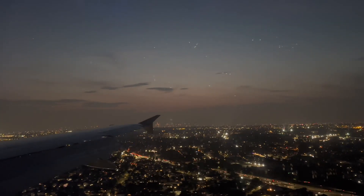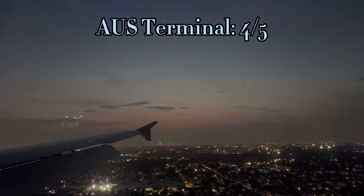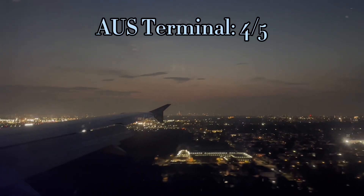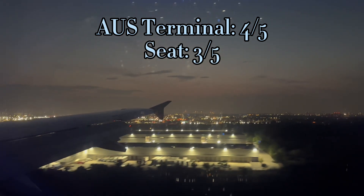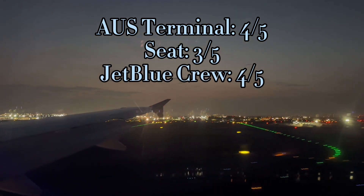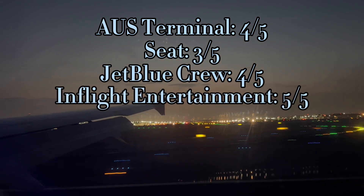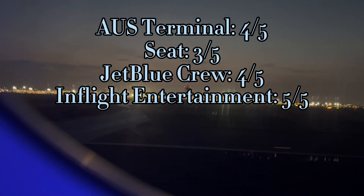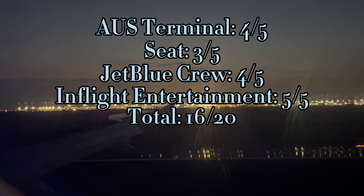Now on to my favorite part of every video: the JK Score. Starting with the terminal — Austin Bergstrom International Airport is fairly small, however it has quite a few shops. They didn't have everything, but pretty much what we needed: 4 out of 5. The seats were not as comfortable as they could have been: 3 out of 5. The JetBlue crew were not as friendly as they usually are on this particular flight: 4 out of 5. In-flight entertainment — some of the best in the sky, so many movies and shows: 5 out of 5. That leaves a total score of 16 out of 20, which for JetBlue was a little underwhelming.